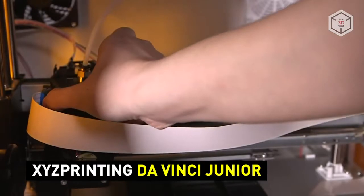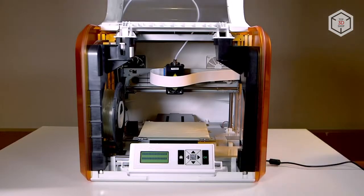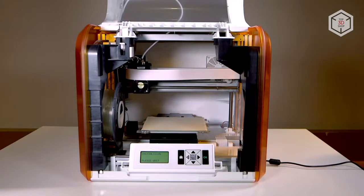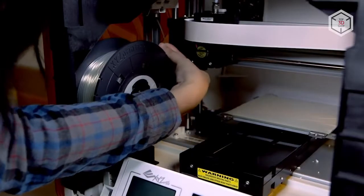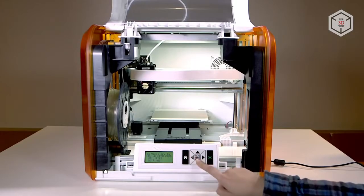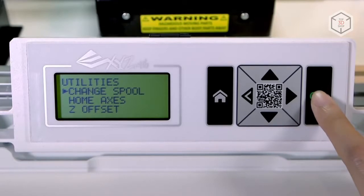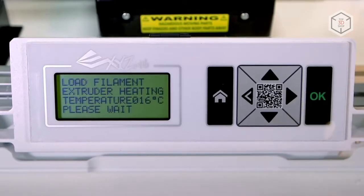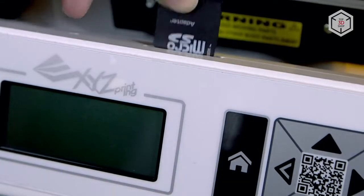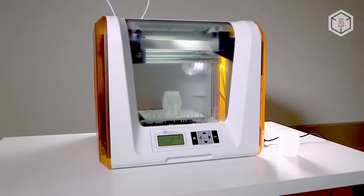The DaVinci Junior by XYZ Printing is a beginner-friendly 3D printer which boasts impressive features such as a quick-release extruder and automatic filament loading. The printer does not require manual calibration — the only parameter that may occasionally call for adjustment is the height of the extruder. Models can be printed via an SD card or USB. Its key features are an enclosed print chamber and a non-heated build platform.